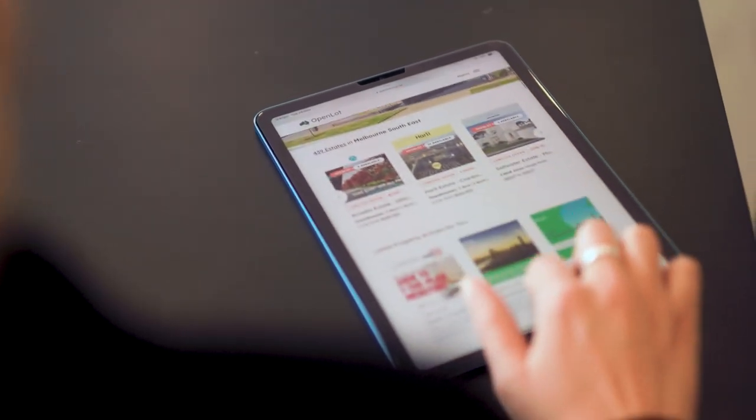We used to waste so much time using property sites that never gave us the full picture. But since we discovered OpenLot's buy profile, looking for a new home has become so much easier.